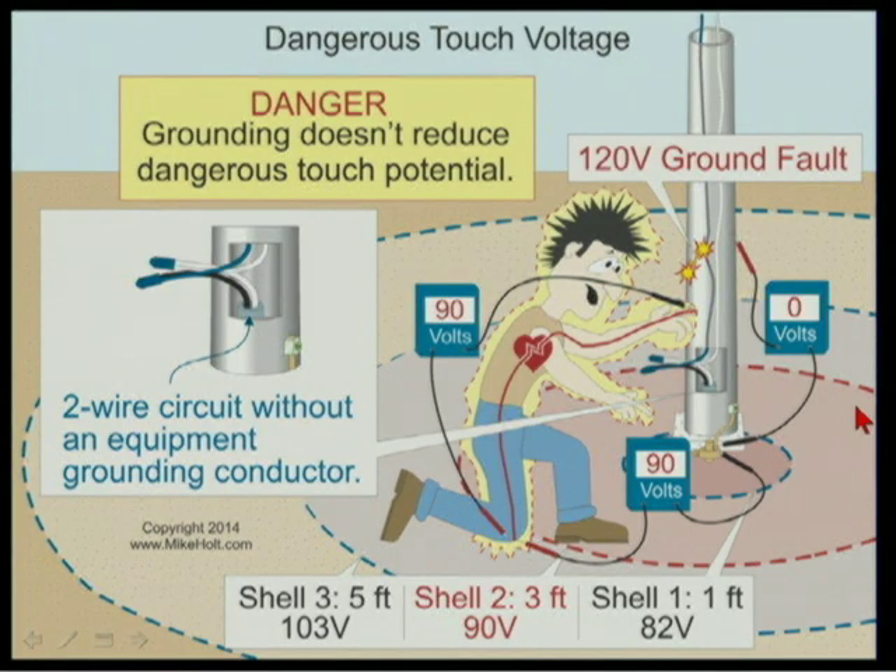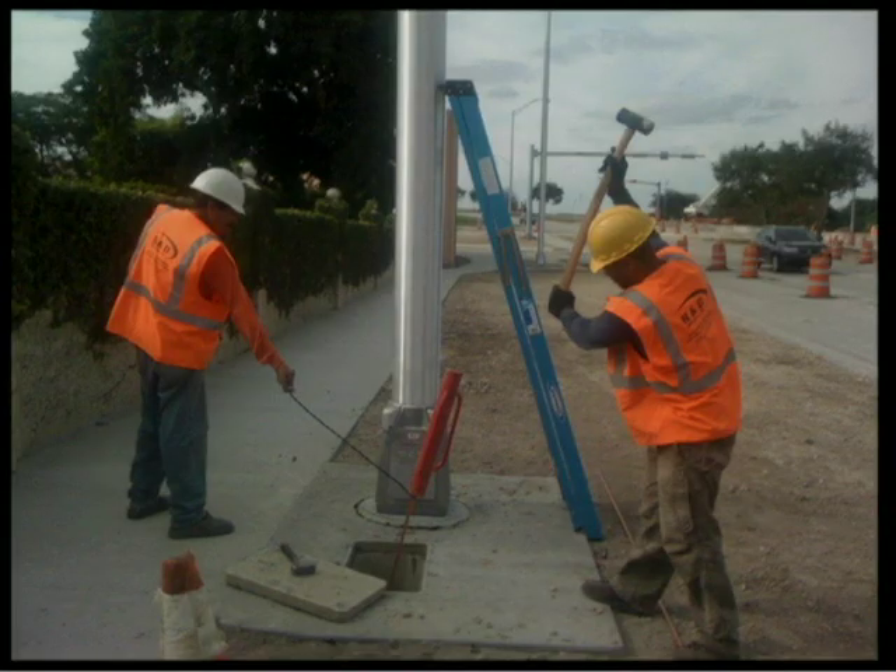A ground rod will not remove dangerous touch and contact voltage. If you drive a ground rod and rely on it without a proper equipment grounding conductor, you will have a voltage gradient in the earth that can kill, and there is nothing you can do about that. People argue that ground rods at poles provide lightning protection — but that demonstrates a fundamental misunderstanding of lightning protection.